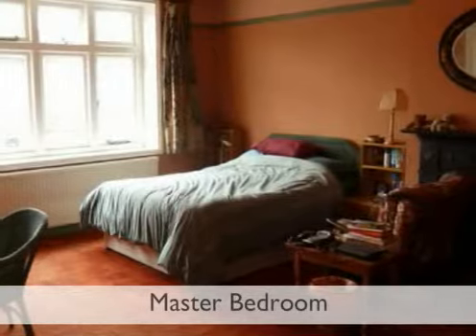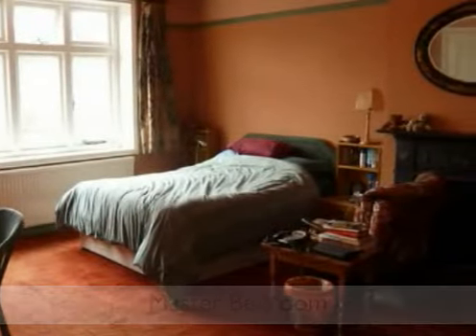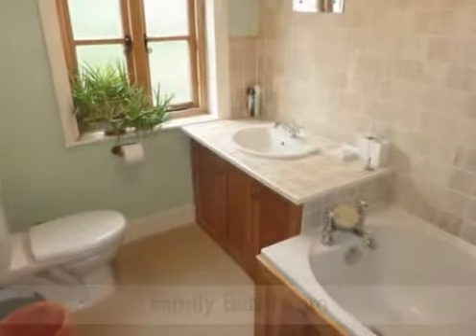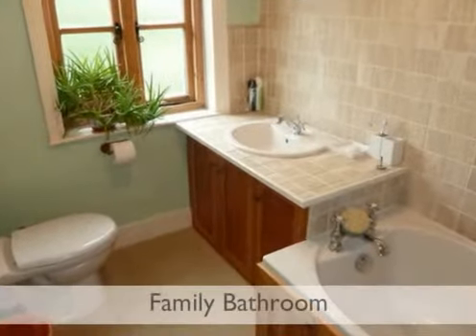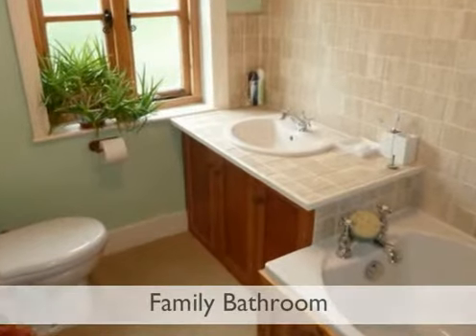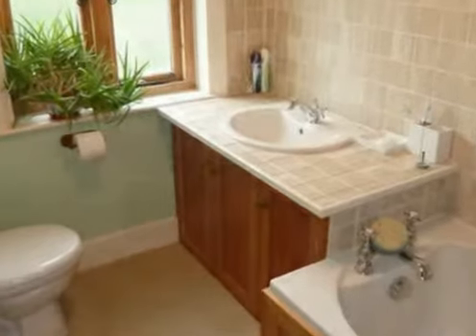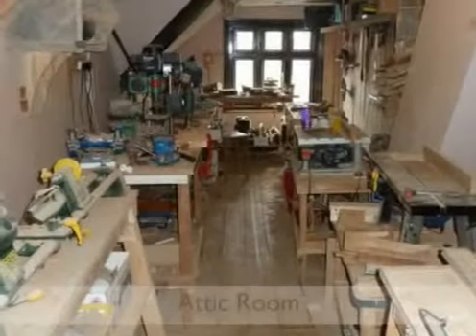The master bedroom leads to a further bedroom or dressing area which has French doors to the front balcony. The refitted family bathroom suite comprises low-level WC, handcrafted vanity sink unit, and panel bath with shower.